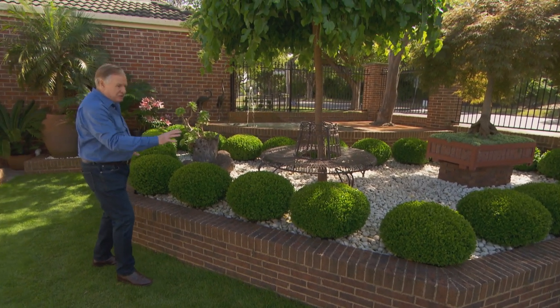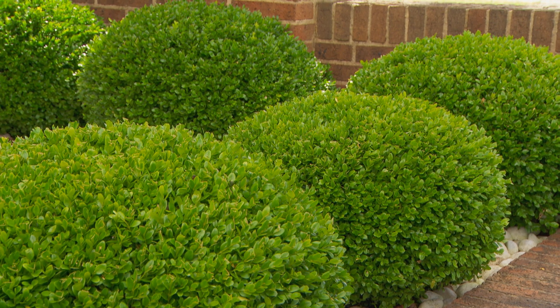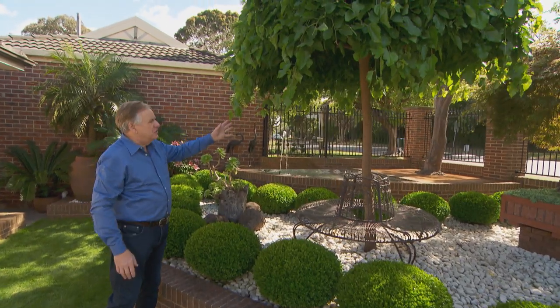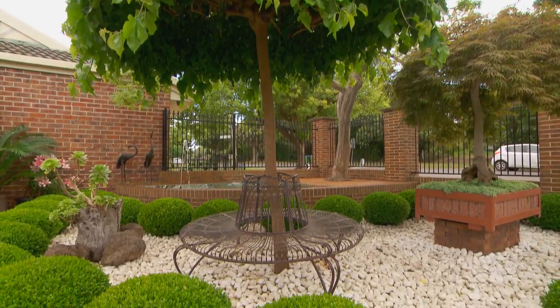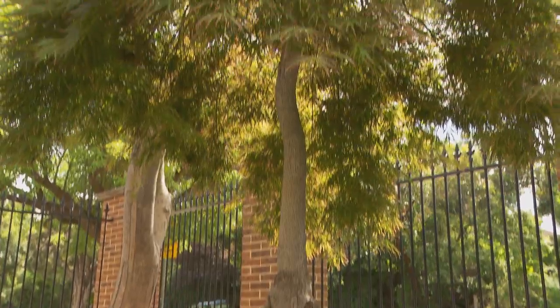There are about three dozen of them, all the same size, beautifully clipped — it's precision work. And the sound of the water, you just cannot beat it. Then you've got these two magnificent trees: this is a weeping mulberry with a nice little garden seat around it, and on the other side is a beautiful cut-leaf bonsai.